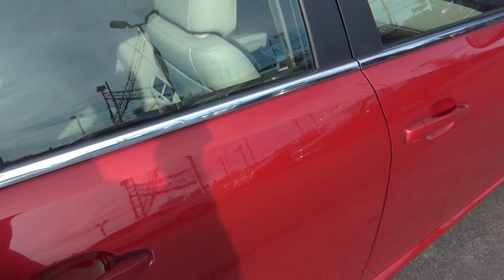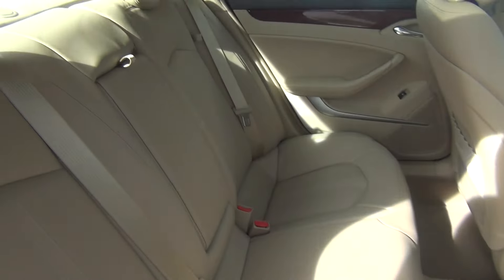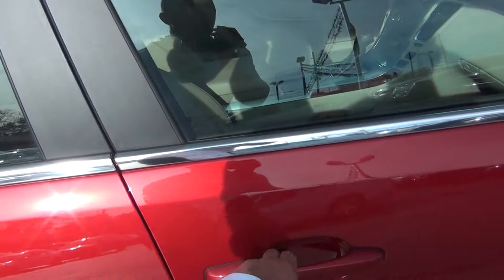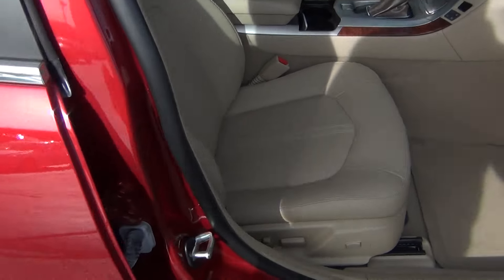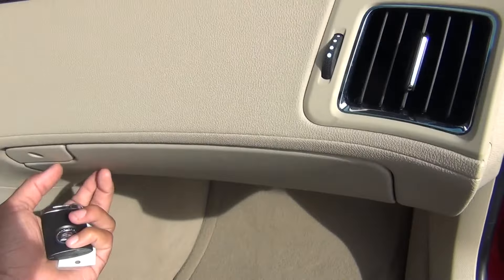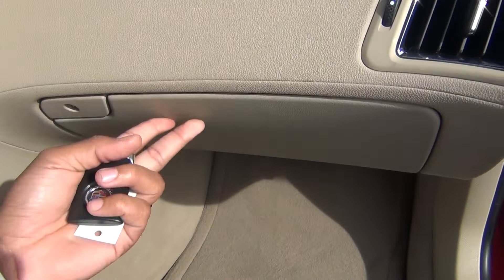As we come around to the passenger side, you can see it's just as clean as the driver's side. Absolutely nothing to hide here at Midtown Auto Center. Power passenger seat as well, and the owner's manual is inside. Plenty of storage.